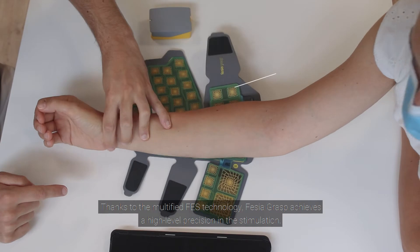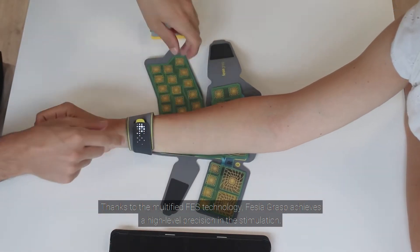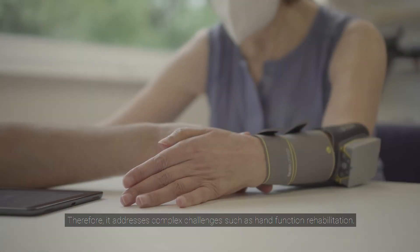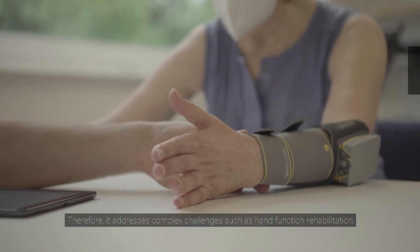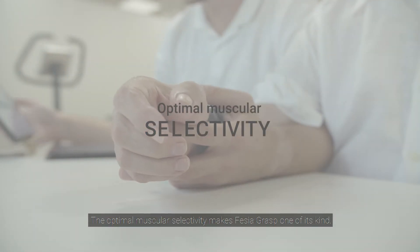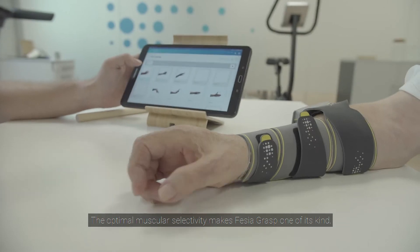Thanks to the multi-field FES technology, Fessier Grasp achieves a high level of precision in the stimulation. Therefore, it addresses complex challenges such as hand function rehabilitation. The optimal muscular selectivity makes Fessier Grasp one of its kind.